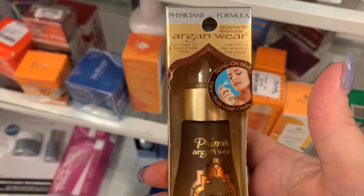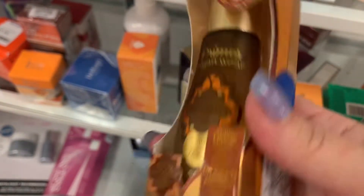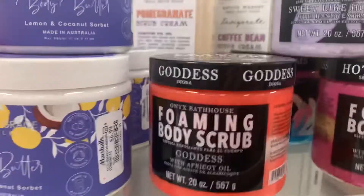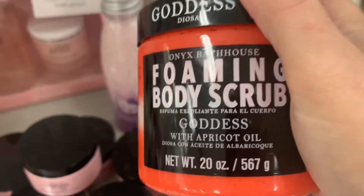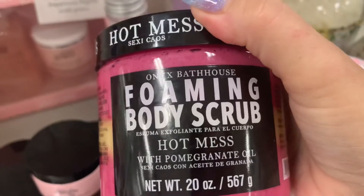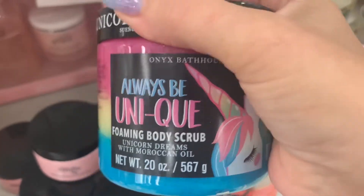Then one more Physicians Formula product — the Argan Oil, going for $5.99. And everybody is in love with these Onyx Bathhouse Foaming Body Scrubs. Sweet Like Honey is $5.99, then we have Goddess, Hot Mess, and Always Be Unique Foaming Body Scrub.